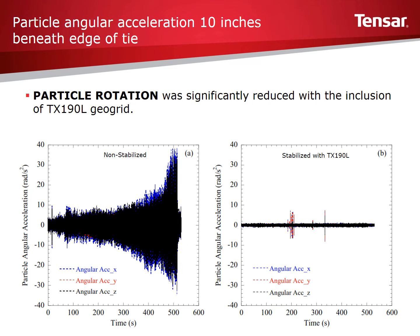Ballast particle rotation was greatly reduced in the stabilized section. Comparing the chart on the right (stabilized with TX-190L) against the chart on the left (without any stabilization), the difference is clear. The smart rock particle within the unstabilized ballast section has much higher rotational movements when subjected to cyclic loading, and this particle rotation continues to increase with time. Whereas the smart rock particle within the section stabilized with TX-190L sustains low rotational movement over the entire 500 loading cycles.